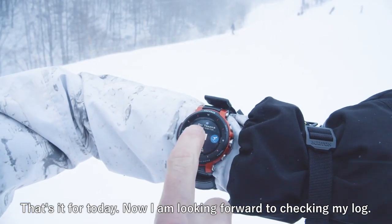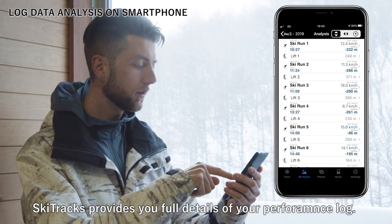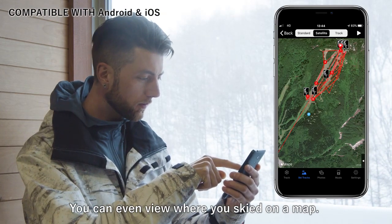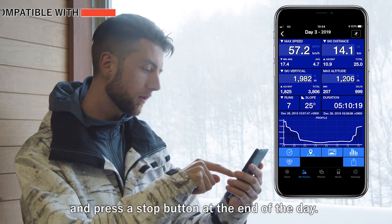That's it for today. Now I'm looking forward to checking my log. Skitrack's provides you with full details of your performance log: the number of sessions, speed, distance, and altitude for each of the sessions. You can even view where you've skied on the map. All you have to do is press the start button in the morning and press the stop button at the end of the day.